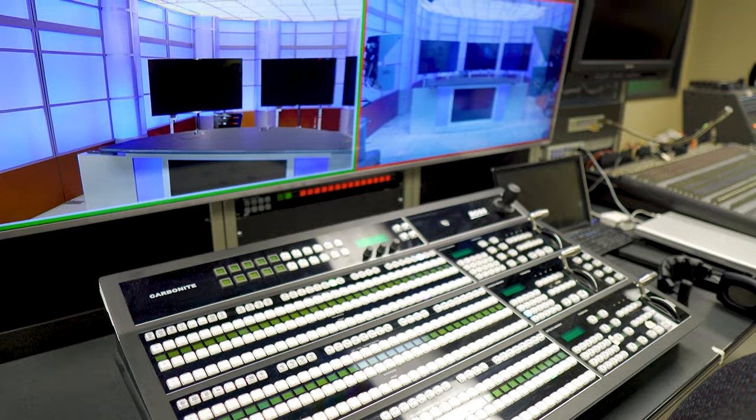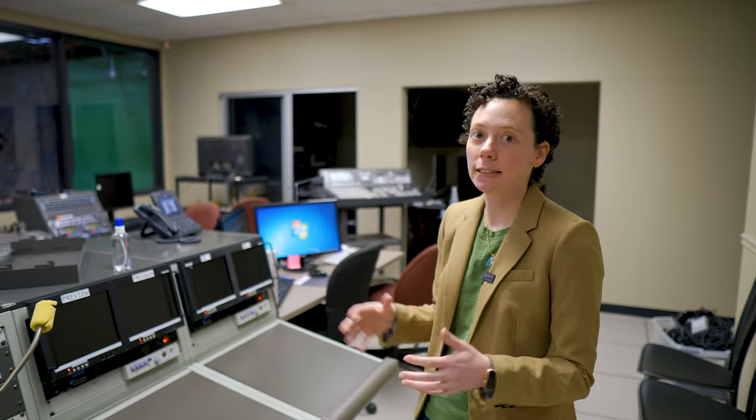Running the audio board, teleprompter, producing, directing — and really just kind of learning those behind-the-scenes jobs for multi-cam production.